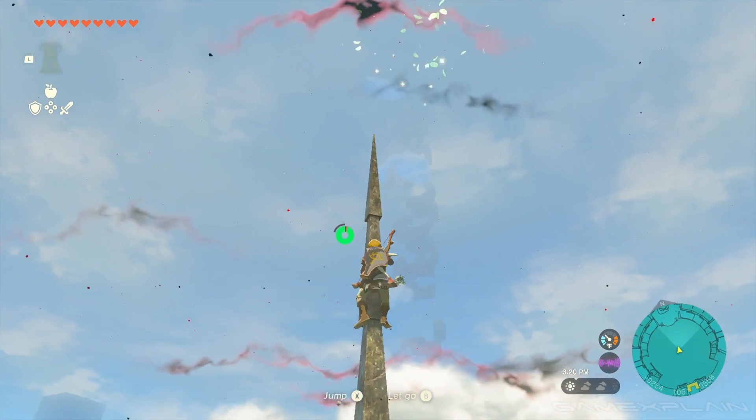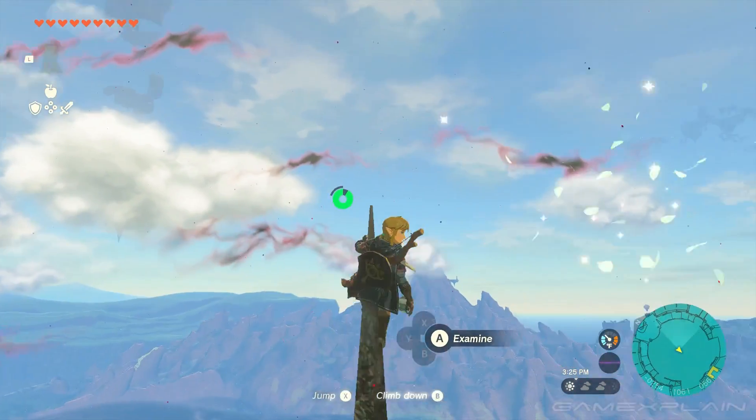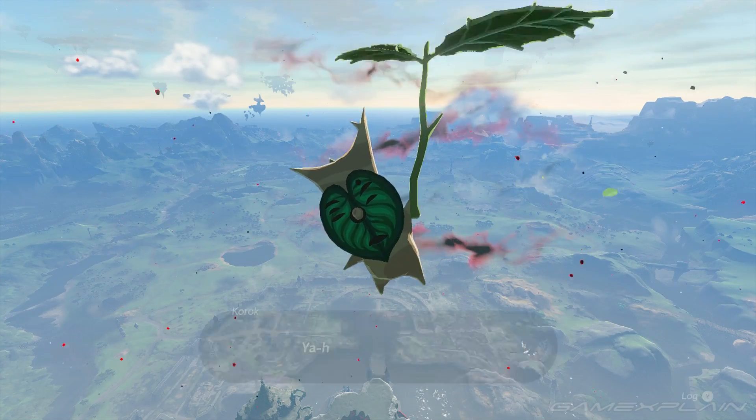You should make it close to the top fairly easily, and once we climb to the absolute peak of the castle, we will find a Korok, just like in Breath of the Wild.